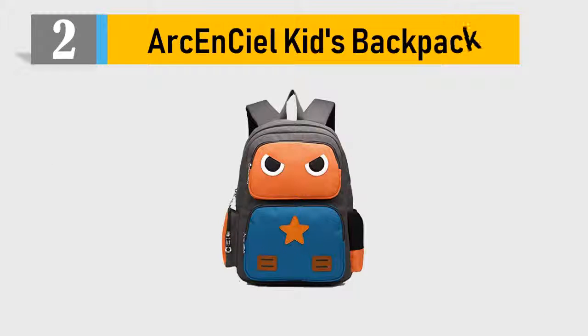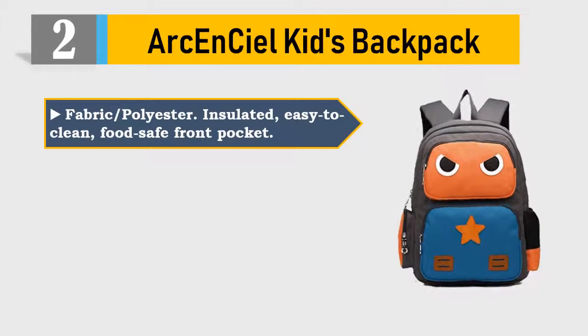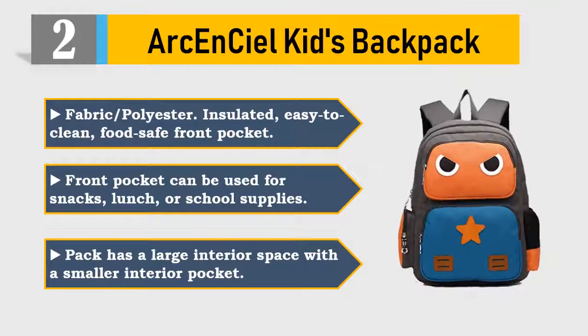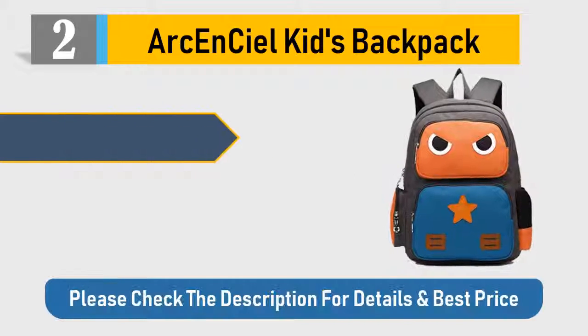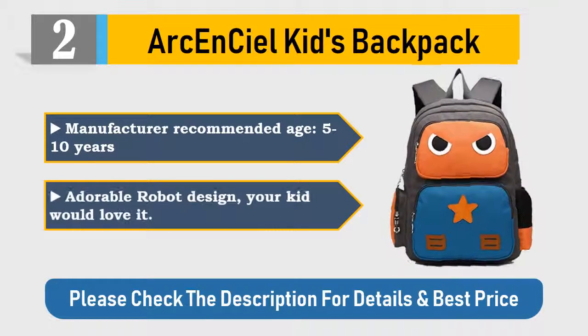Number 2: Arc and Seal Kids Backpack. Fabric slash polyester. Insulated, easy to clean, food-safe front pocket. Front pocket can be used for snacks, lunch, or school supplies. Pack has a large interior space with a smaller interior pocket. Manufacturer recommended age: 5 to 10 years. Adorable robot design — your kid would love it. Please check the description for details and best price.